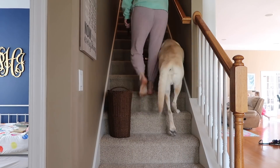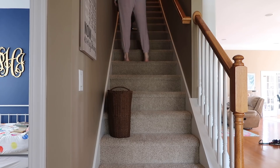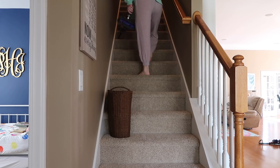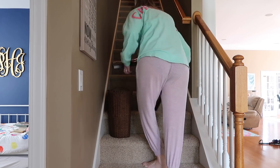This is another task that sometimes I have to do more than once a month, depending on how dirty the stairs get. Since we have carpeted stairs, about once a month I will vacuum them. I'm using my handheld Dyson — I go up first with the regular attachment and then I come back down with the hose attachment and get into the corners and the creases.